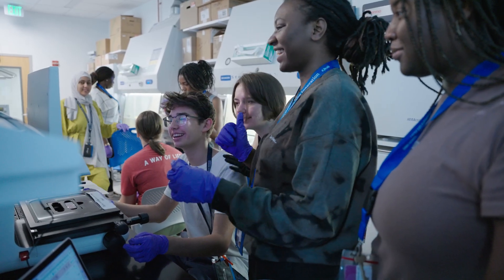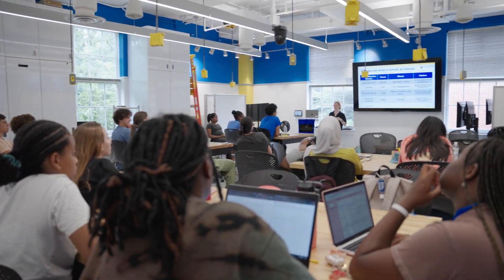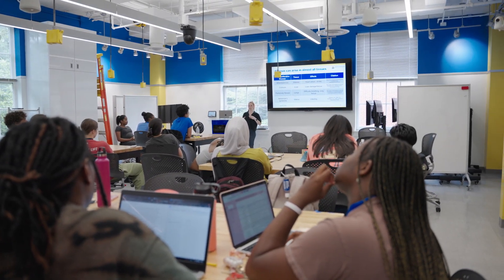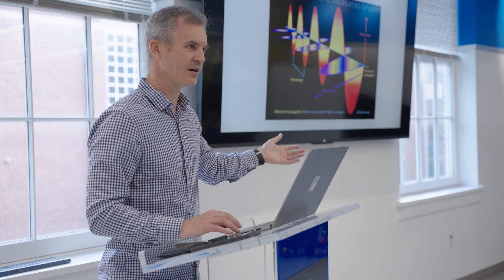Really, we wanted this program to be a chance to understand biomedical engineering as a field, engineering as a discipline in general, and so we really wanted to provide a chance to work within that space to understand the sorts of questions that you can answer from the people currently doing that work.